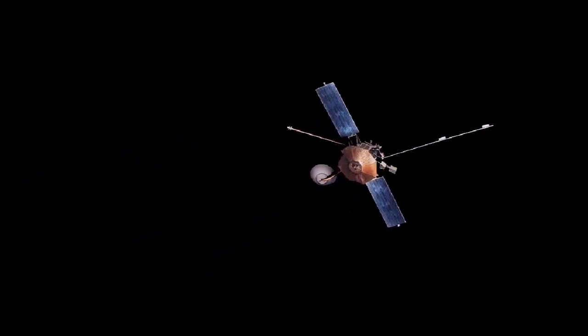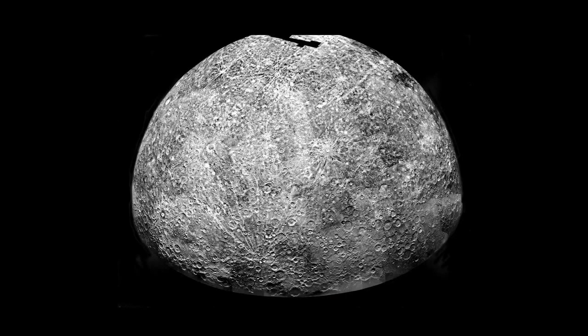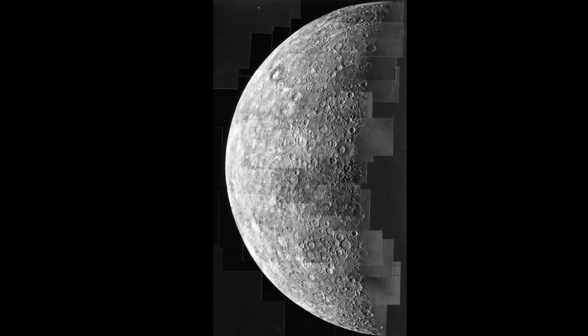As remarkable as some of these ground-based views are, there's really just nothing like being there. So when the space age dawned, Mercury became an obvious target. It was first visited by the spacecraft Mariner 10 back in 1974 and '75. Mariner didn't orbit the planet — it actually swung by Mercury three times, snapping pictures each time. It took nearly 3,000 images and revealed surface features never before seen. But because of the way NASA had to send the probe, it always passed by the planet when Mercury was in the same phase, when the same part of it was lit by the sun, so we just weren't able to see the whole planet.